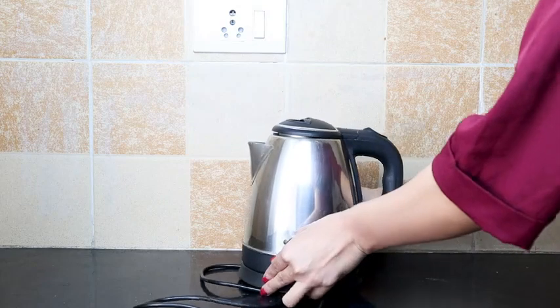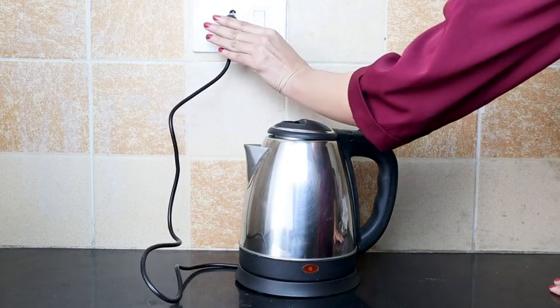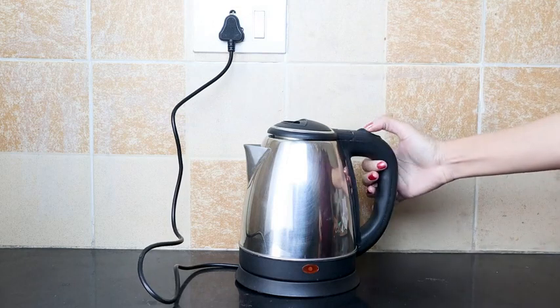This easy and attractive kettle has a capacity of 1.5L and is a pro at boiling water in almost no time.